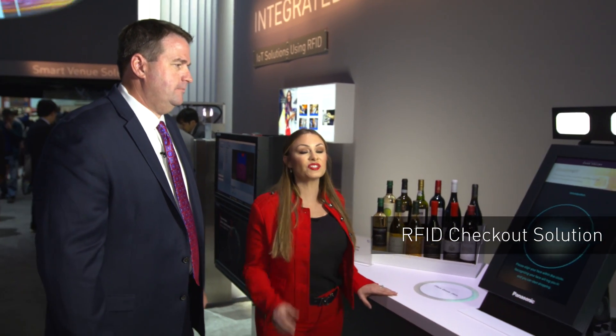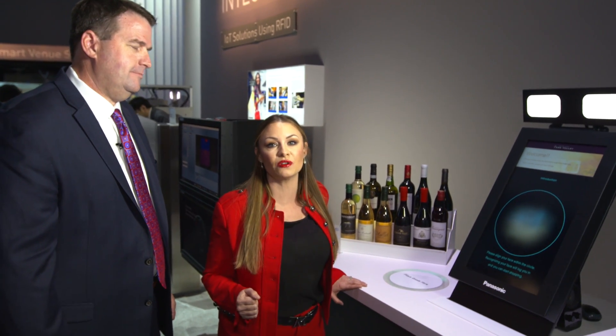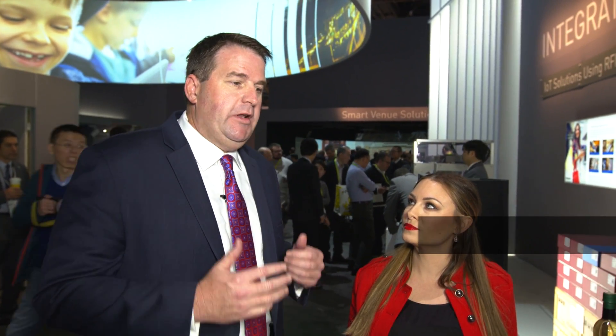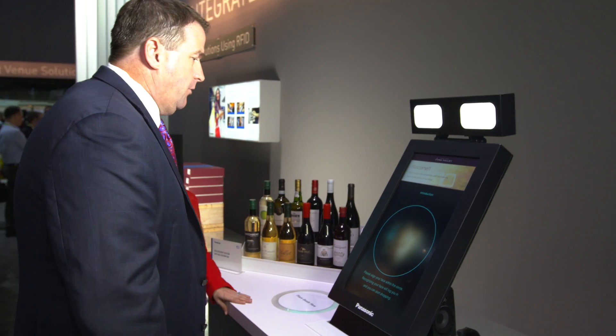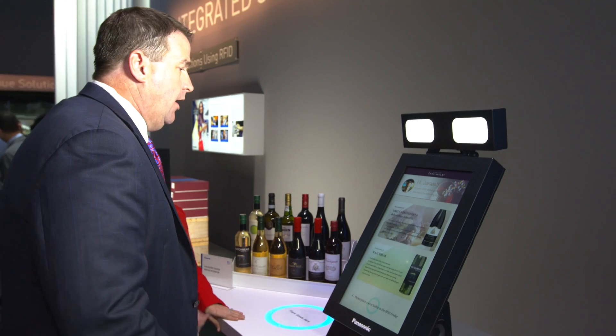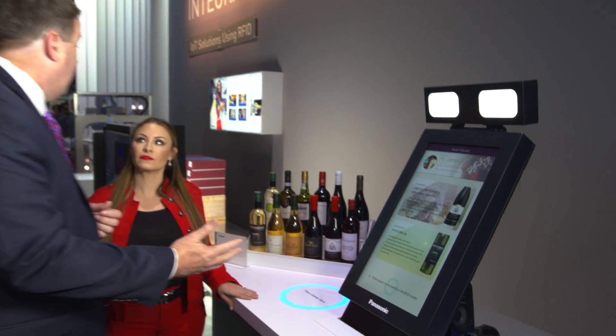We're at the RFID checkout with facial recognition, and this is a great way that Panasonic is reimagining the omni-channel customer experience. Parris, can you give me a little context about this technology? Sure, this technology is using facial recognition to really identify the person placing the order. You go into the wine store, the device automatically reads your face and recognizes who you are. It remembers what you purchased in the past and can make recommendations, so you really don't have to remember.